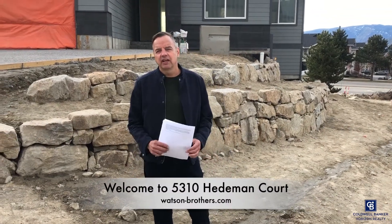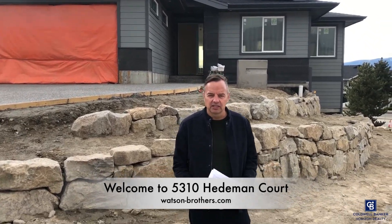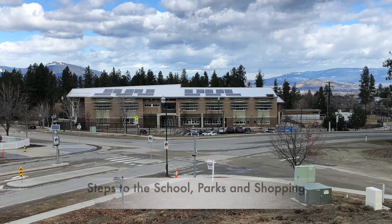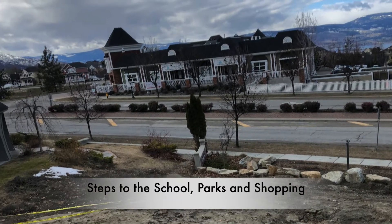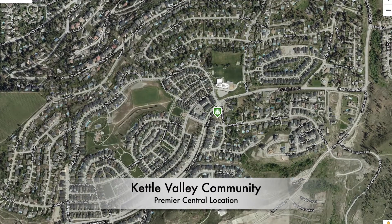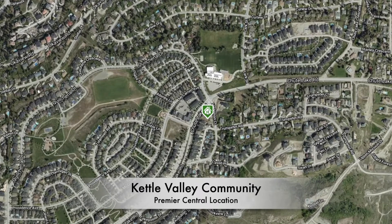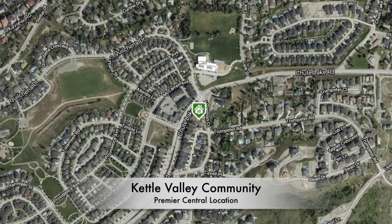Welcome to another Watson Brothers listing video. Today, 5310 Hedeman Court is our location, which is a stone's throw from the elementary school, just across the street, and an even closer walk to the shopping on the other side of this home. This home is in the central part of Kettle Valley, which is a really unique location for a new home. Most of the new construction is way up the hill, but this one is in the flats, which is fantastic.